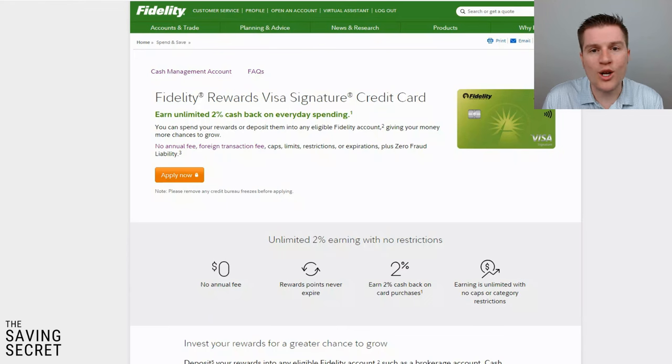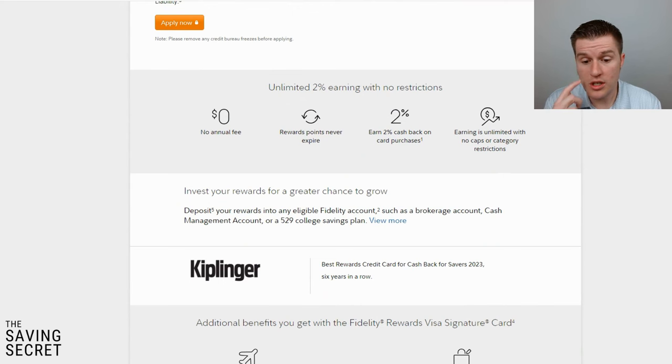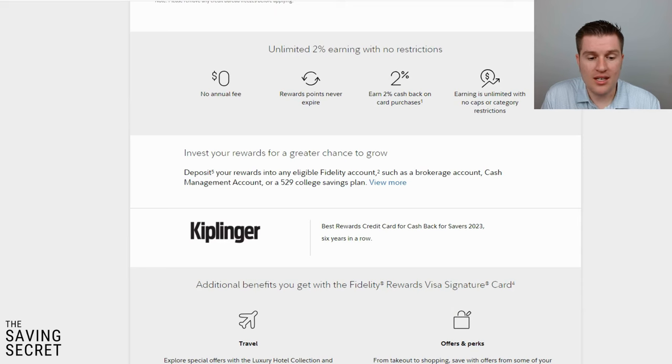One downfall is if you're playing the credit card sign-up points game — Fidelity does offer sign-up bonuses, but they're kind of rare and not as appealing as some others. But as an everyday credit card it really offers great service. It's been voted the best rewards credit card for cash back for savers for six years in a row. I've had this credit card for over three years — it is my main cash back credit card because 2% on pretty much any purchase is very helpful.